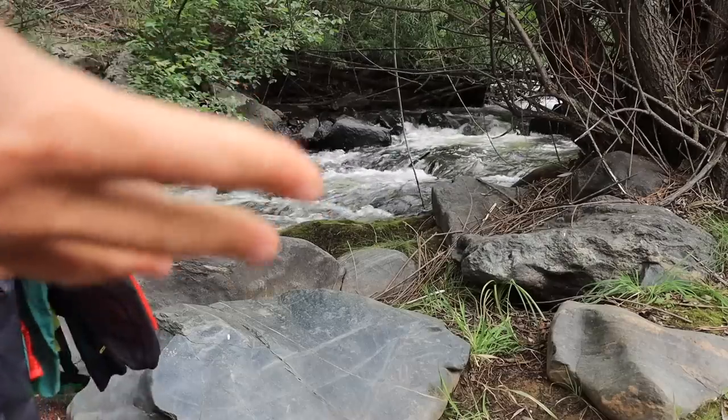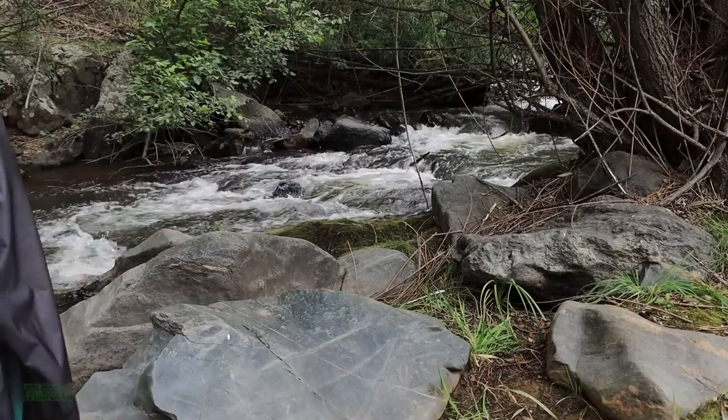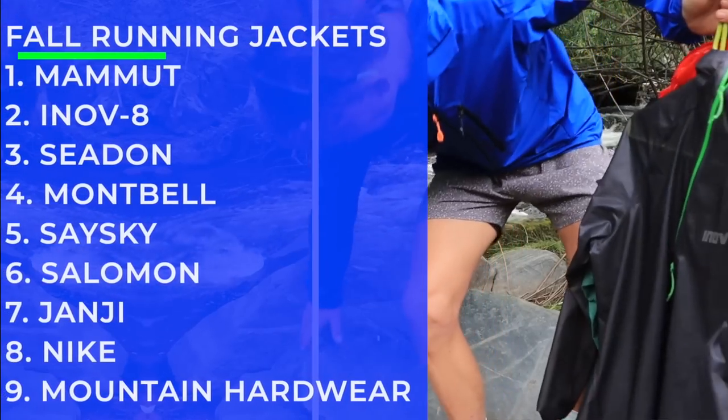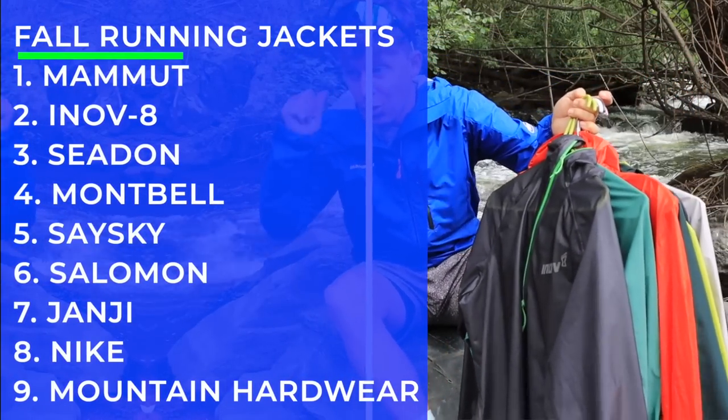This spot is as good as any — by a creek, flowing water, unbelievable, just seeking beauty out here. Hopefully you can hear me because of the water behind me.